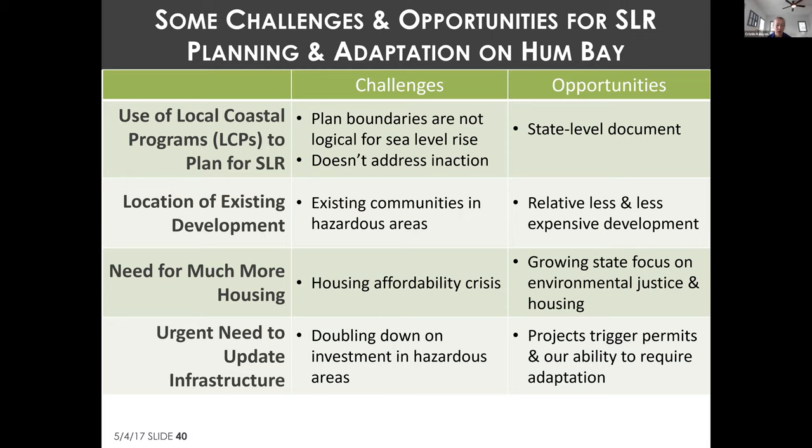Another challenge is the location of existing development. A 2015 economic assessment estimated that $8 to $10 billion of existing property in California is likely to be underwater by 2050, with an additional $6 to $10 billion at risk during high tides. It is legally, socially, and politically difficult to limit new and redevelopment due to future hazards, especially in Eureka where much of the city's commercial and industrial tax base is in vulnerable coastal areas.